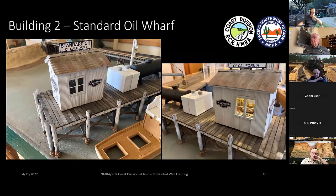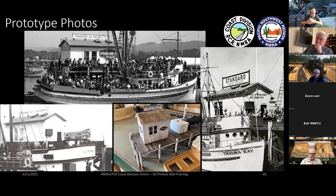This was not in the clinic I did in May — it was done afterward. This is a second building I did using the same 3D printing techniques: the Standard Oil wharf, modeled after the Standard Oil wharf that was in Monterey. It's a pretty cool model. These are real pictures of what it looked like. It turns out the fishing community there was to a great extent Sicilian and Italian.